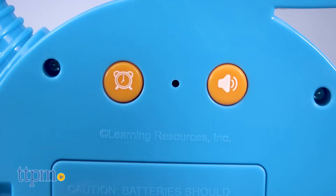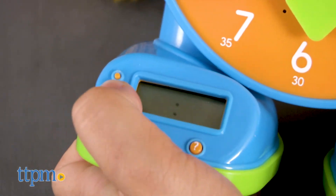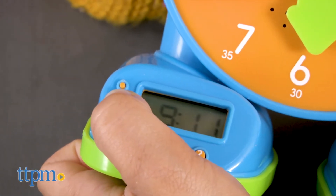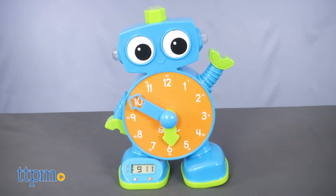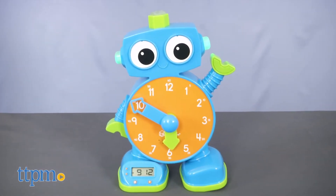It also comes with two added features: a nightlight function, as well as an OK-to-wake light that changes color, giving your child the OK to get out of bed. The Learning Clock requires three AA batteries and is recommended for children three and up.